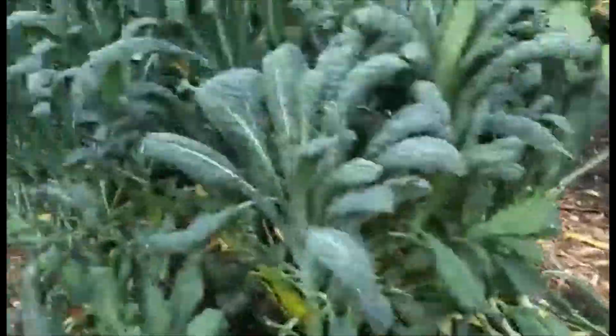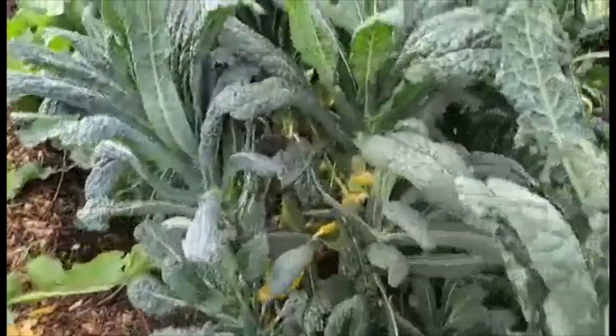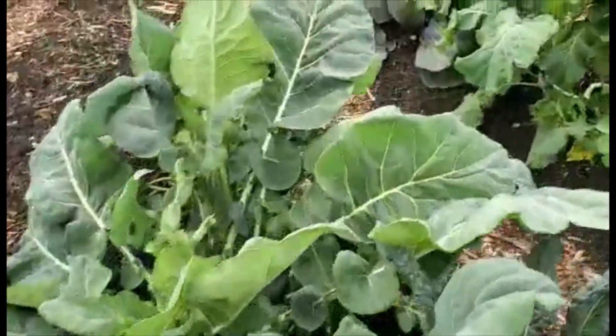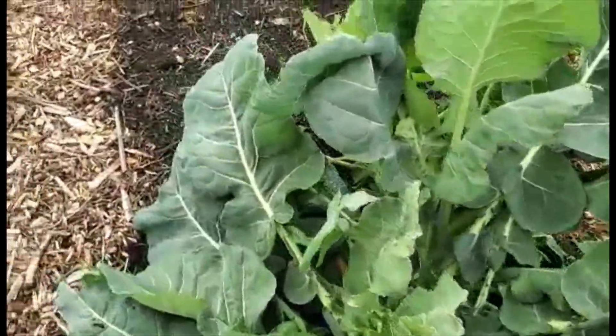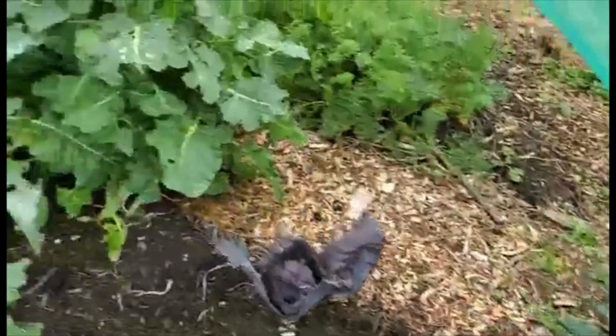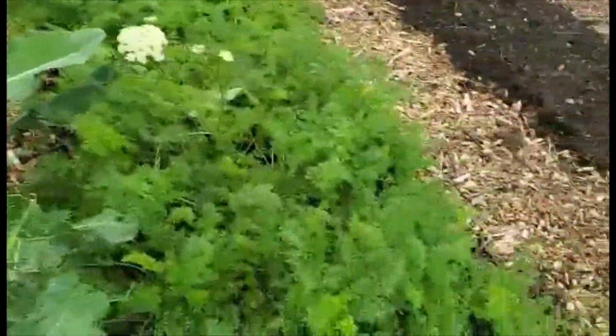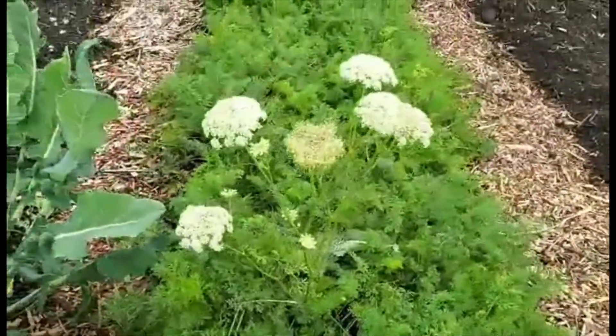And this is the Cavolo Nero, growing very tall — it's past my head. And some cabbages. Here's a sprouting thing, a bit of cabbage. We've got some more carrots, and this carrot's gone to seed.